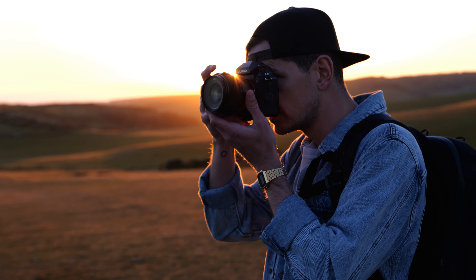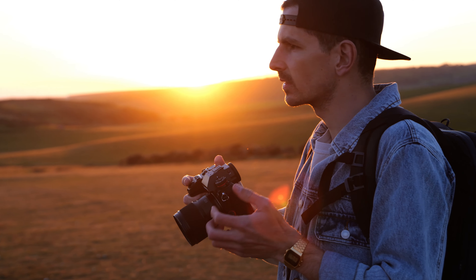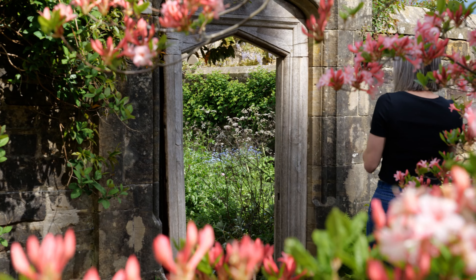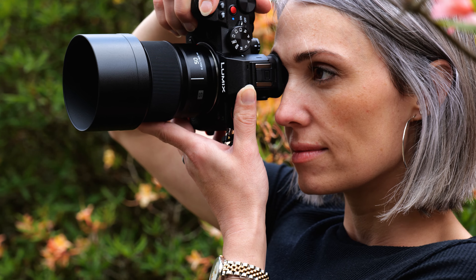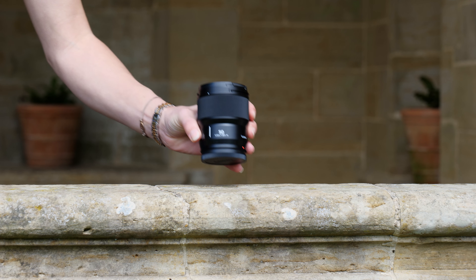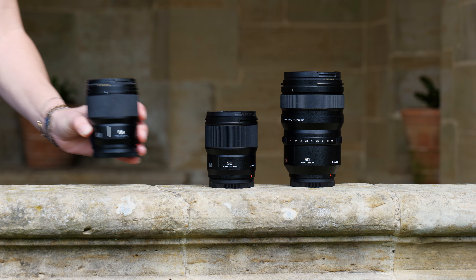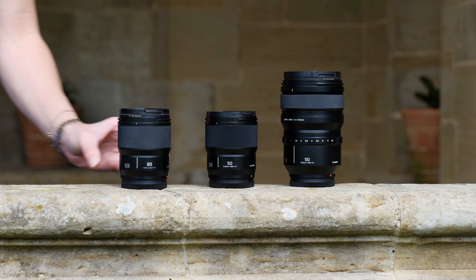Hey everyone, today I have an exciting new lens from Lumix, the 50mm f1.8. This new prime from Panasonic accompanies the flagship f1.4 S Pro lens and follows the same form factor as the recent 85mm f1.8 lens.